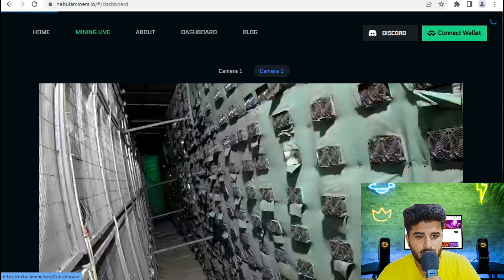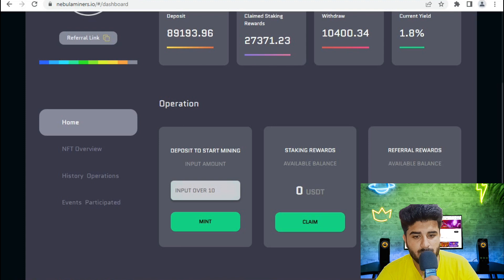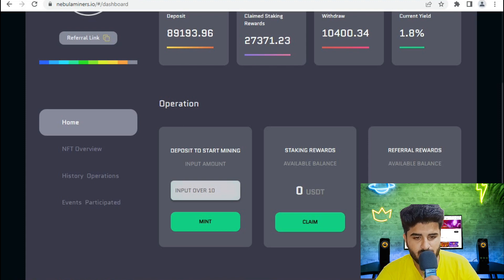In my dashboard, you can check total deposits, claim rewards — currently showing over $273,114 — and the current yield is 1.8%. You can also view your overview, history, mentor details, and claim your rewards from this section.